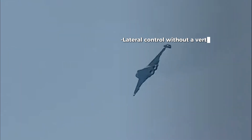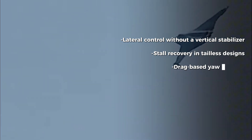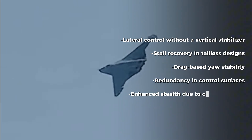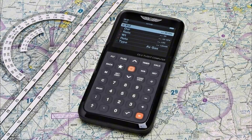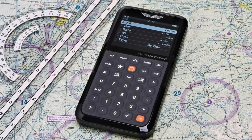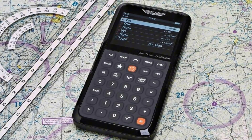Because AMTs solve multiple problems at once: lateral control without a vertical stabilizer, stall resilience in tailless designs, drag-based yaw stability, redundant control pathways, and cleaner shapes for enhanced stealth. They weren't abandoned because they failed, but because the world wasn't ready. We lacked the materials, the actuators, the flight computers. Today, those pieces exist, and China was the first to connect them.